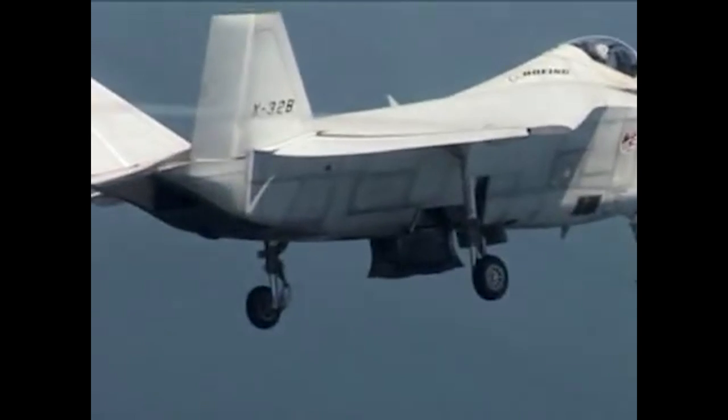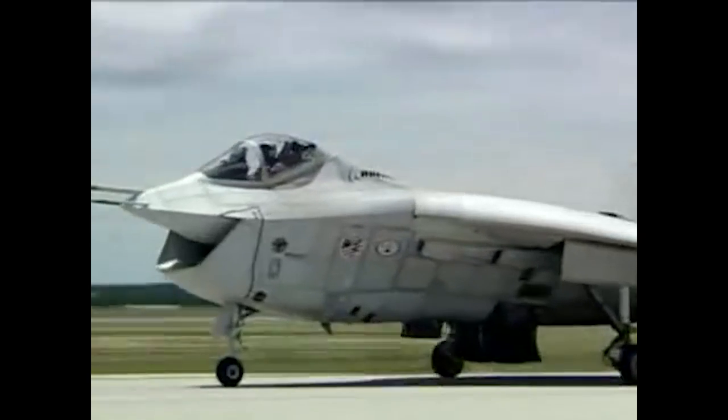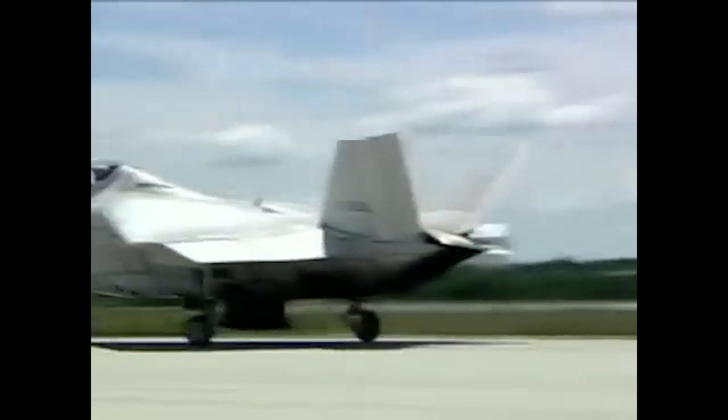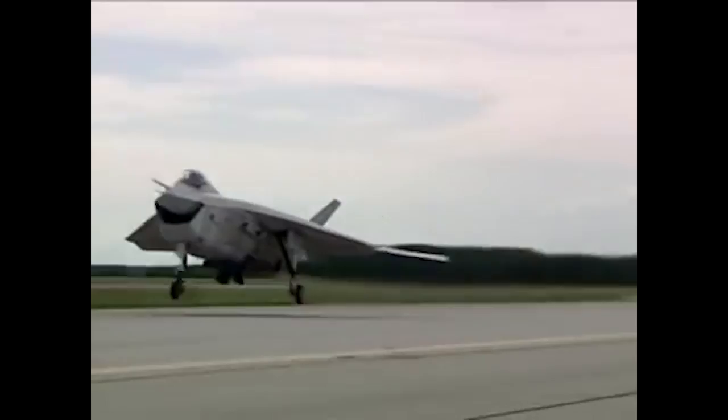The X-32 was a single engine delta wing stealth multi-role fighter that would have been produced in three variants: an Air Force version, a carrier-based naval version, and a short takeoff and vertical landing, or STOVL, version.